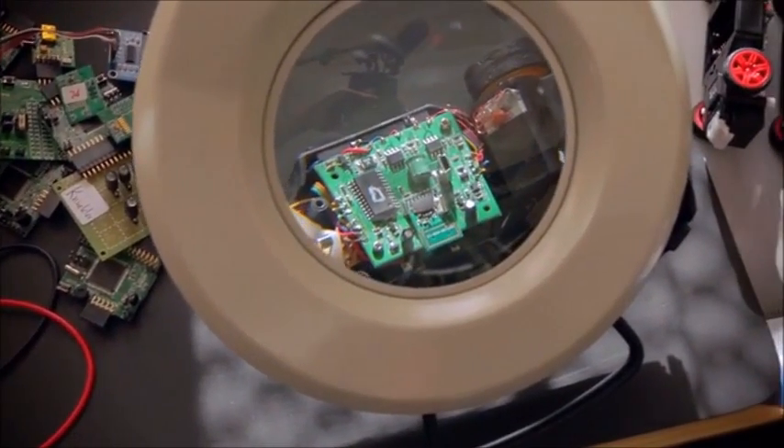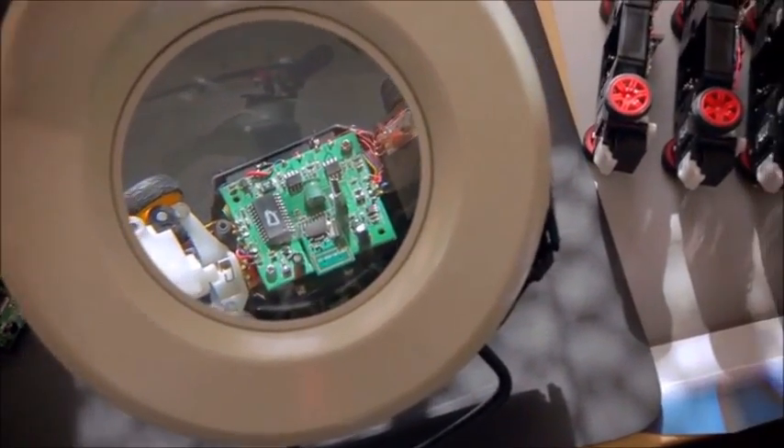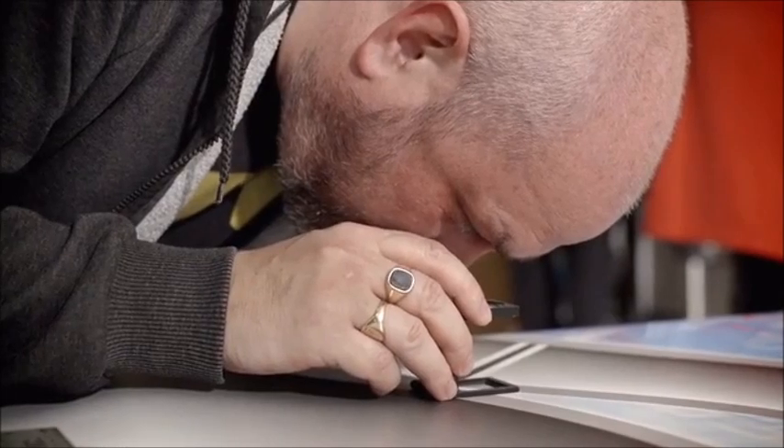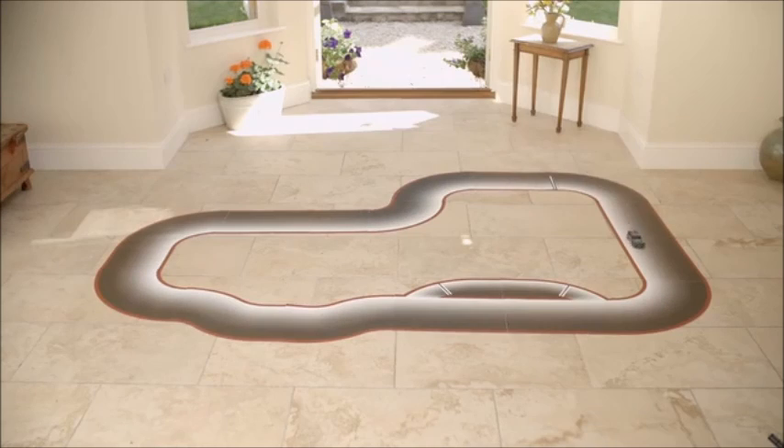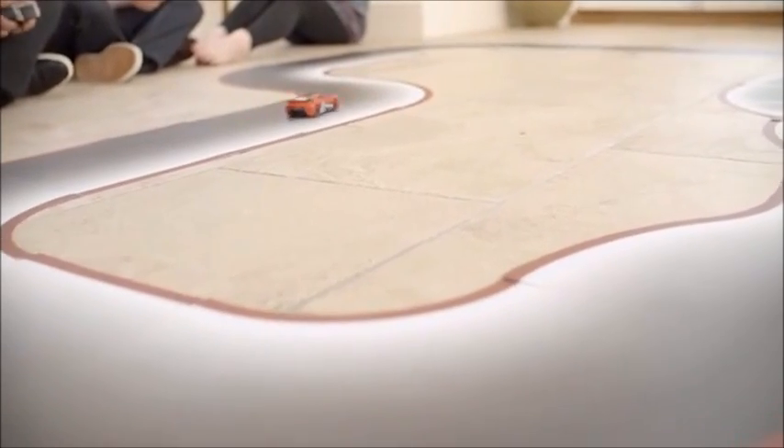We're reading and processing the information from the track live and in real time. That gives us a key advantage over other systems, and it's the reason you can make whatever track layout you want — you can go around chairs, under tables, go from room to room — and the cars instantly know how to drive around it.